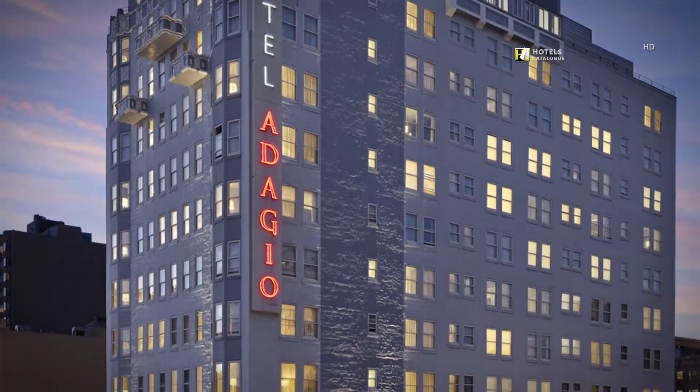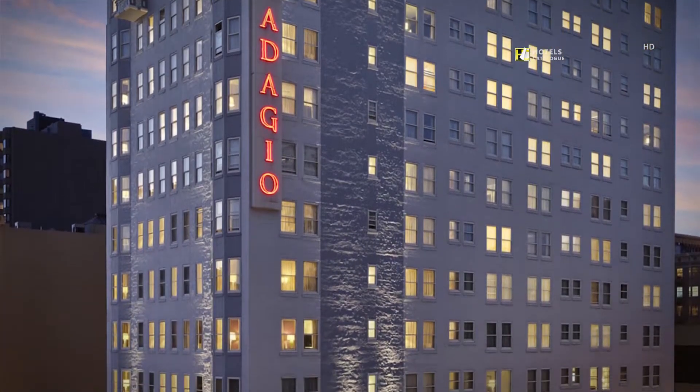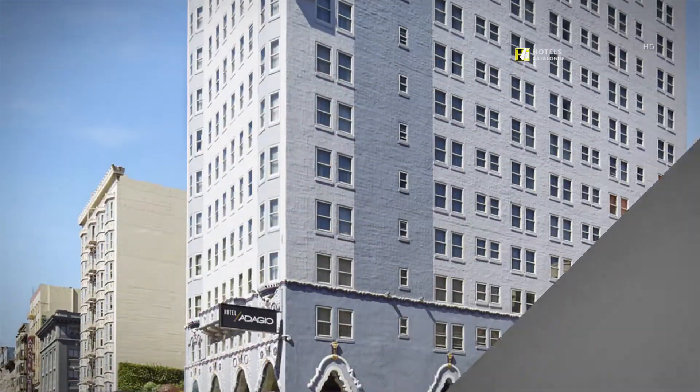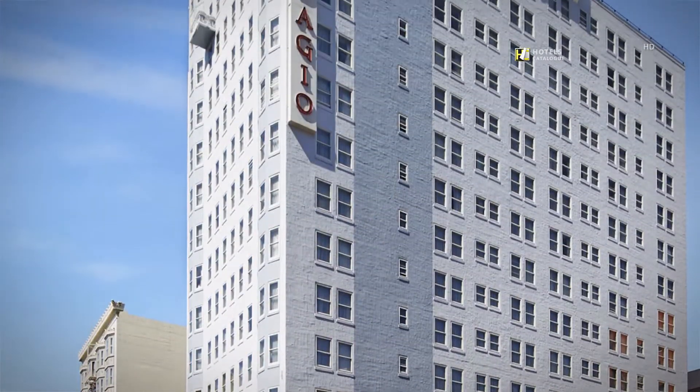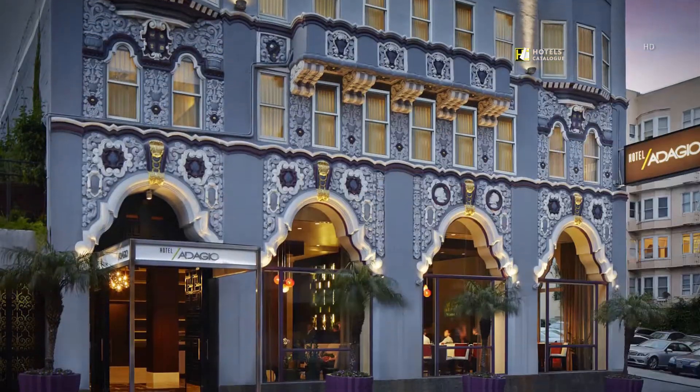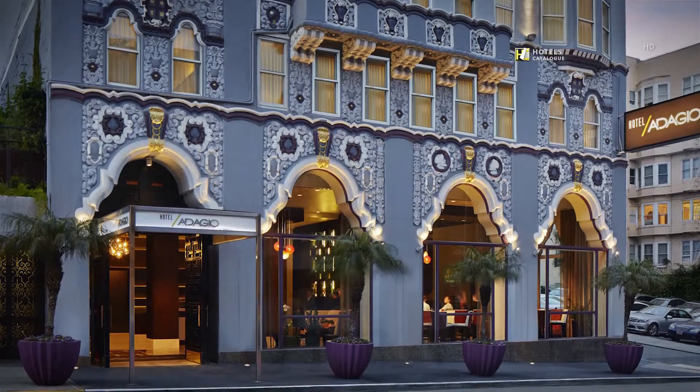We are walking distance from local San Francisco bars and restaurants. We are steps from shopping, restaurants and theater. We are located just steps from Union Square.